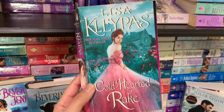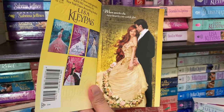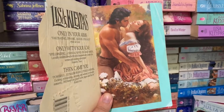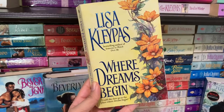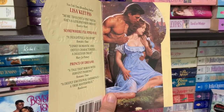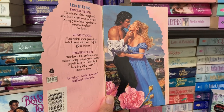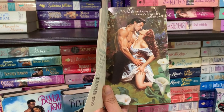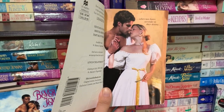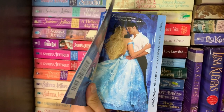Here is Cold Hearted Rake — that's the step back. Another copy of Scandal in Spring. Next is Devil's Daughter, Only With Your Love, Dreaming of You with its step back, When Strangers Marry, Where Dreams Begin, Because You're Mine, It Happened One Autumn, Somewhere I'll Find You, and another copy of Someone to Watch Over Me. There's also Only With Your Love again, Married by Morning with its step back, A Wallflower Christmas with its step back, and Chasing Cassandra — that gorgeous step back. My other copy of Secrets of a Summer Night.